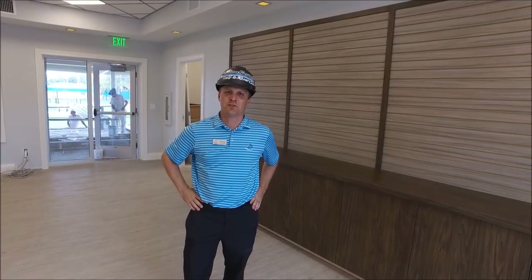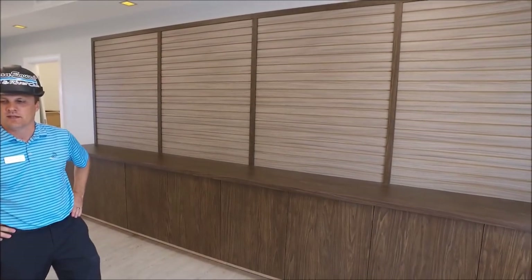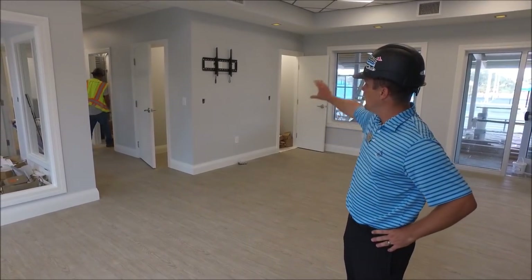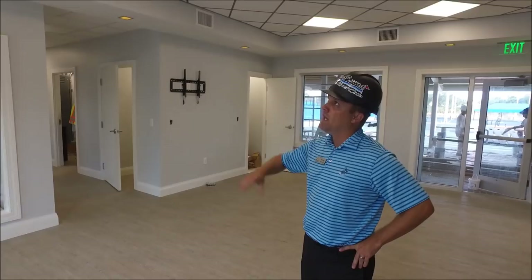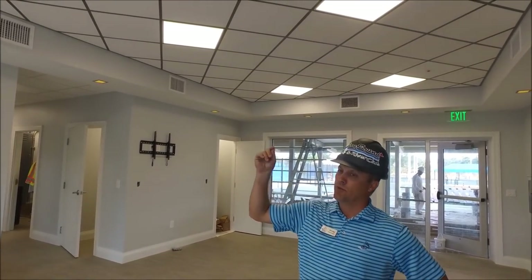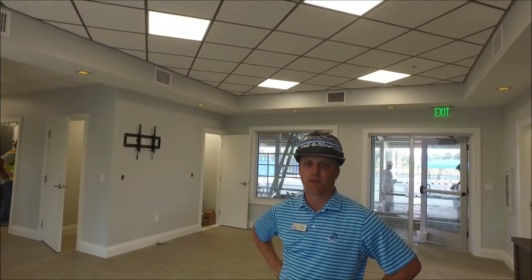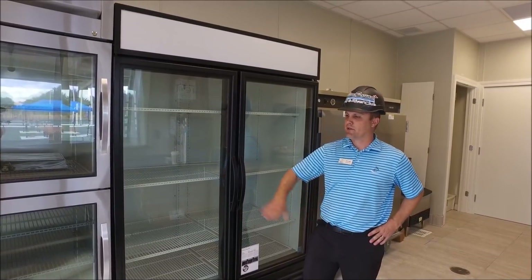We are in the pro shop space. You can see the slat wall and cabinetry going in. On Tuesday we'll have the pro shop desk and some display pieces, along with artwork. We're waiting until the last minute to put in the TV. The ceiling is going to be replaced with a new grid ceiling that's a darker gray color — this is just temporary until the product comes in so we can get our certificate of occupancy.